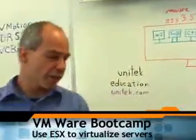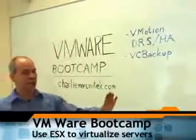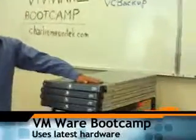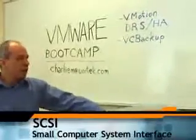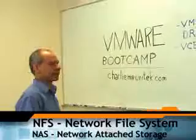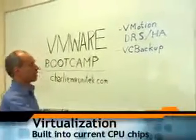The Unitech Education virtualization management bootcamp is like an A-plus class for the 21st century. We use the latest hardware. The hardware these days involves fiber channel SANs, iSCSI with hardware and software initiators, the difference in shared storage between NFS and NAS versus the SAN, and also the virtualization built into these CPU chips these days.